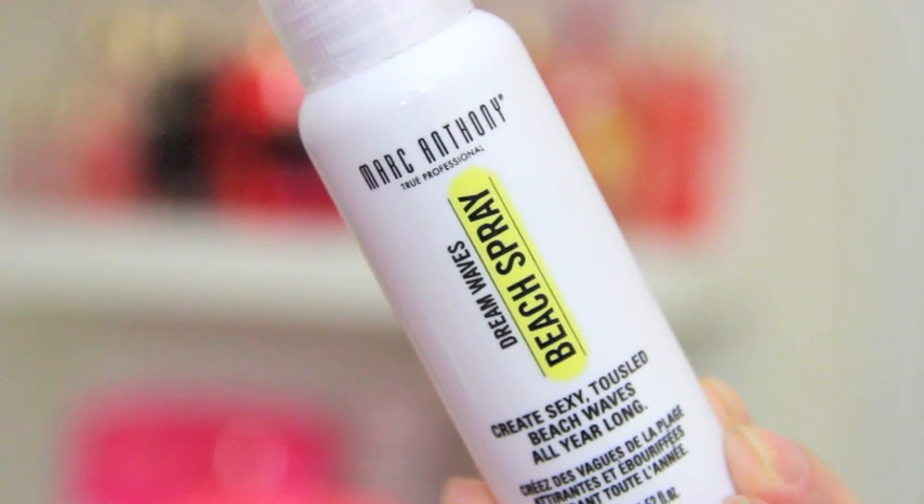Now we're getting into hair, and I believe this is the first time I'm talking about a product I received in my Ipsy Glam Bag in a favorites video. Ironically it is from my last Ipsy bag because I actually cancelled my Ipsy — I was raving about it for a while but it started getting a little iffy and it got to the point where it wasn't worth the ten dollars a month for me anymore. The product I really liked from my Ipsy in the last couple months is the Marc Anthony Dreamwaves Beach Spray.